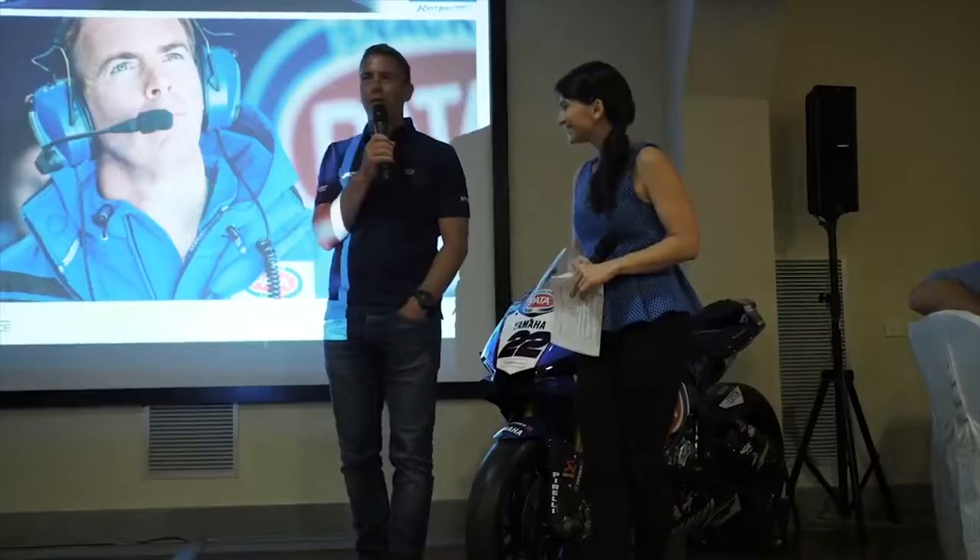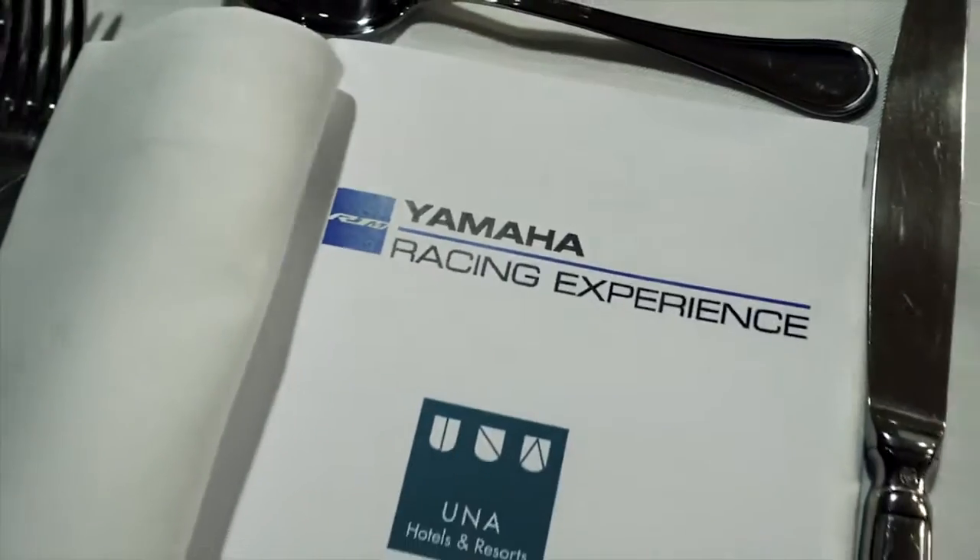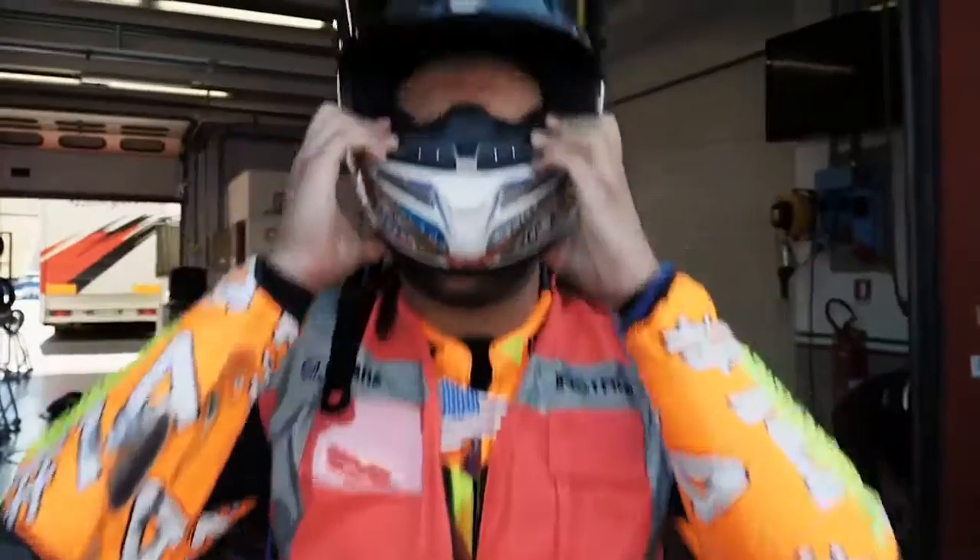Once you've signed up for the new R1M, you'll also have the opportunity to enjoy the 2018 Yamaha racing experience at two amazing tracks: Mugello and Southern.